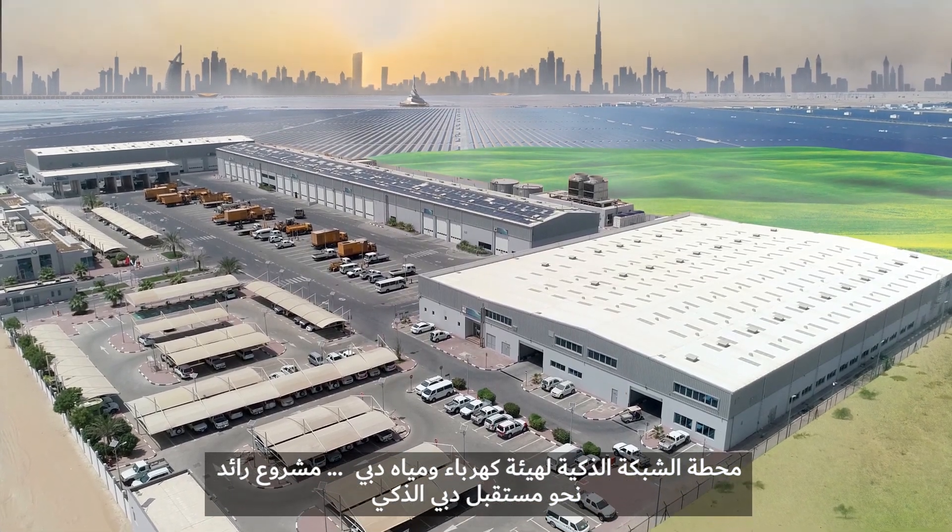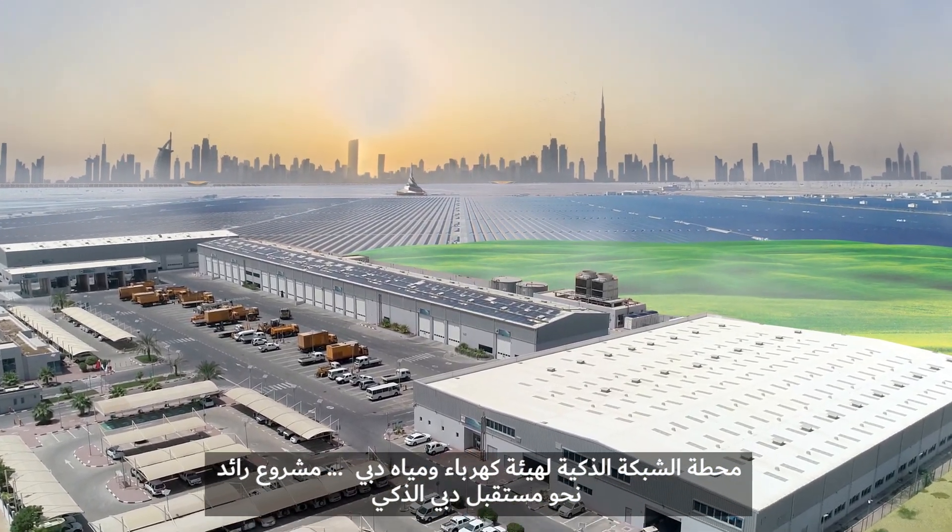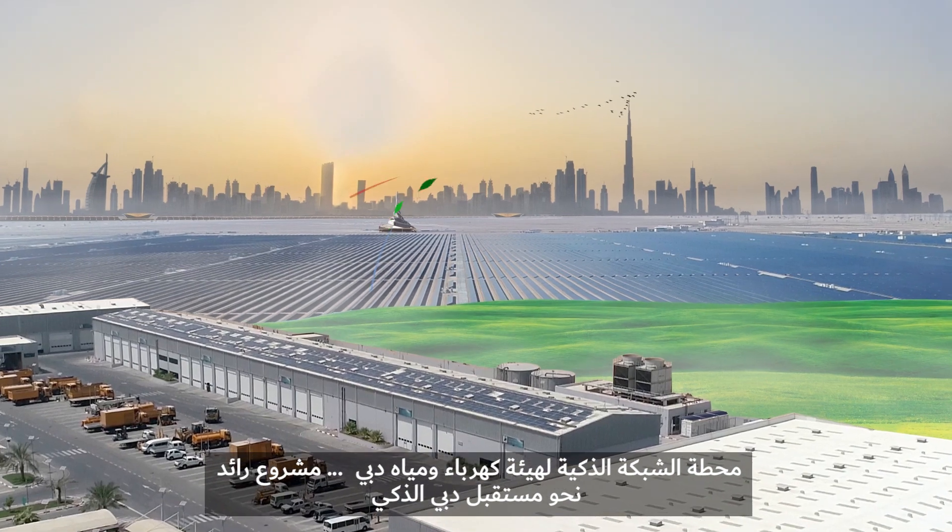Diwa's Smart Grid Station — a pioneering project towards Dubai's smart future.